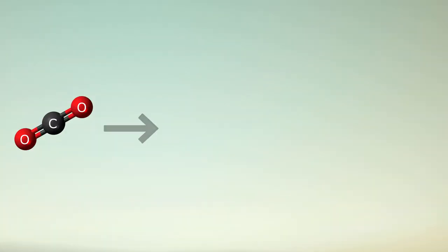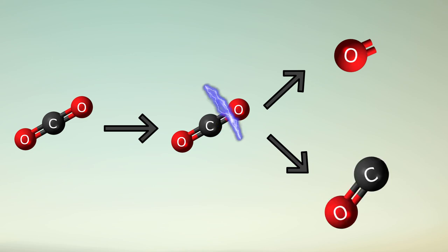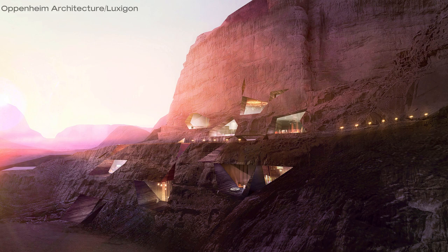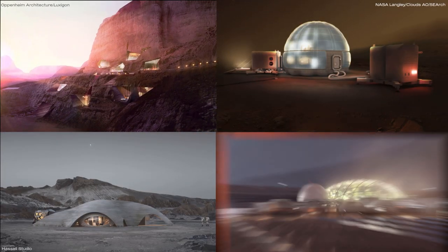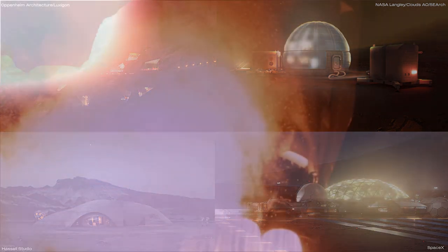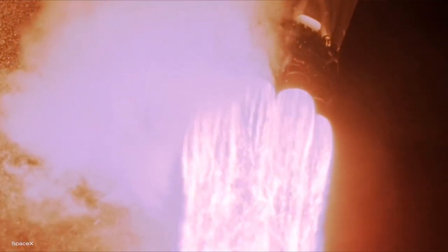So MOXIE uses electrolysis to rip the bonds and split CO2 into oxygen and carbon monoxide. So far, this is the most promising way to make oxygen for any kind of human outpost, whether it will be underground, inflatable, 3D printed, or glass domes. Moreover, rocket engines need liquid oxygen, so in order to reuse the rockets and possibly get back home, you need to have a reliable way to produce it.